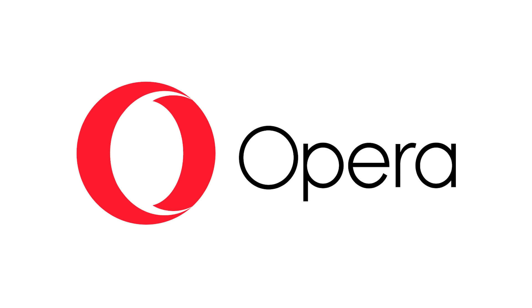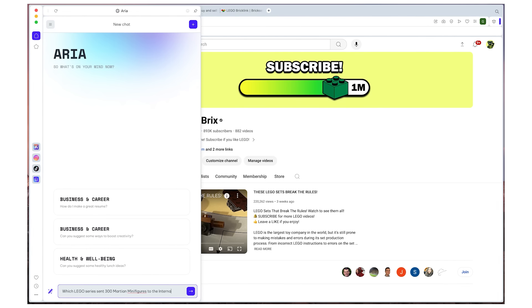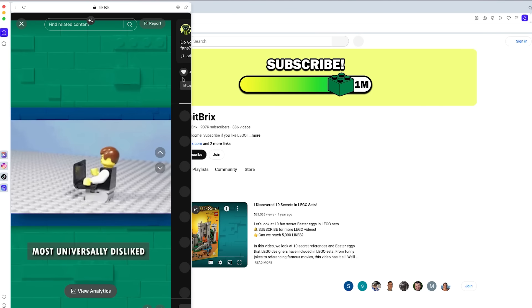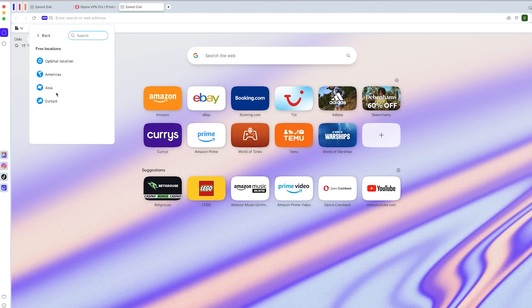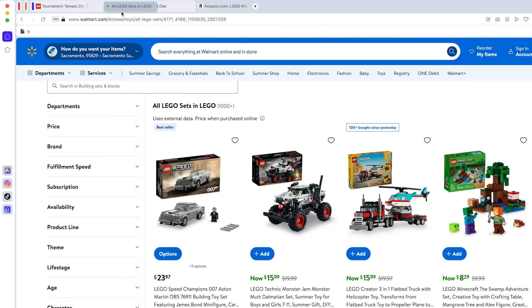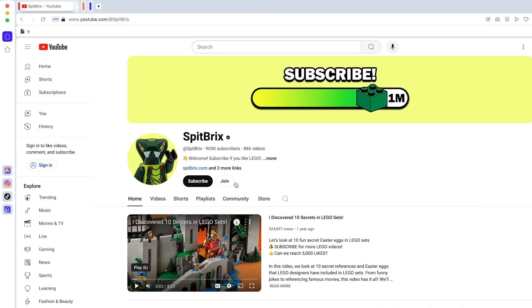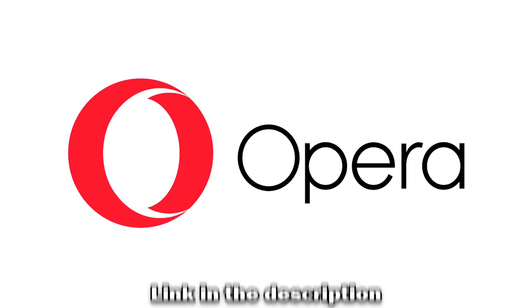Opera is a completely free browser that has so many cool features which help me stay organized when creating these videos. A new feature they have is ARIA, the AI browser. Not only is ARIA super helpful for answering questions, but it's also pretty funny — you can even ask ARIA for some LEGO jokes. Opera is packed full of amazing features and a sleek interface. It even has a VPN built right in, so no need for any extra downloads or browser extensions. But here's my favorite feature: tab islands. Tab islands let me group related tabs together, keeping my screen neat and my brain calm, and in one click they're out of the way, helping you stay focused. Click the first link in the description and download Opera today.